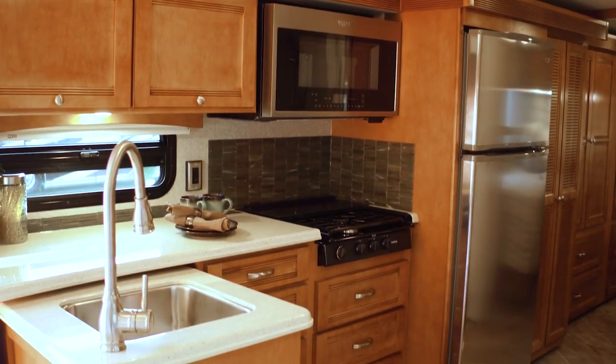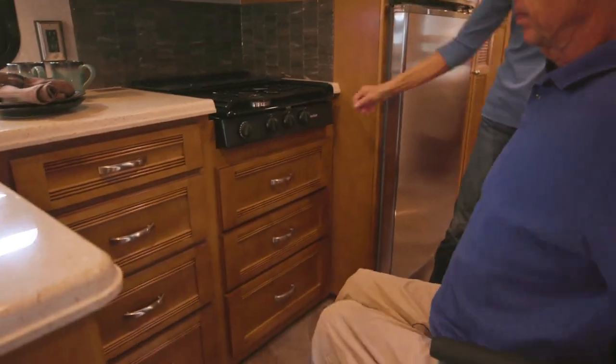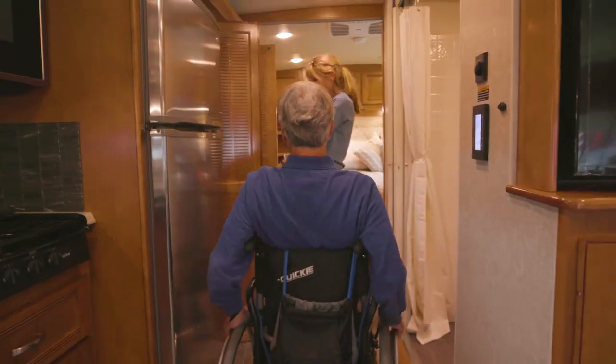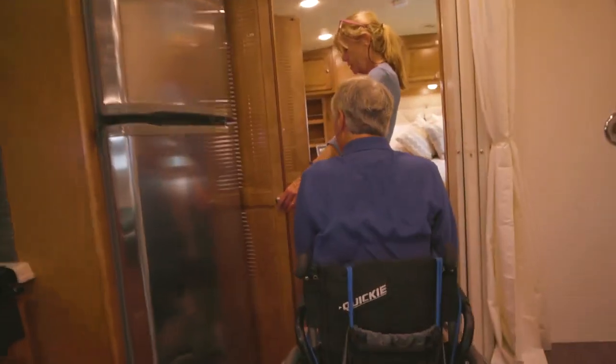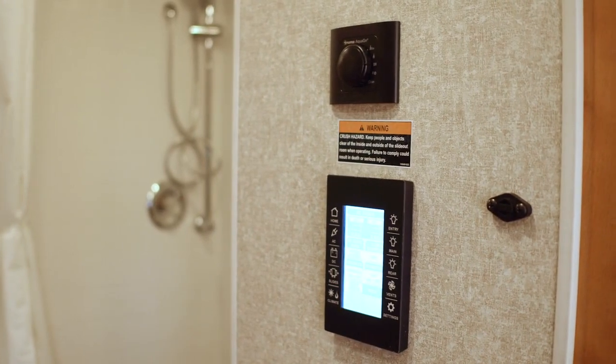The galley is beautiful and functional, featuring Corian countertops, a stainless steel sink, a three burner stove, a large residential style refrigerator, lots of storage and pantry space. The light switches, generator switch, and systems monitors have all been relocated to an accessible position from a wheelchair.